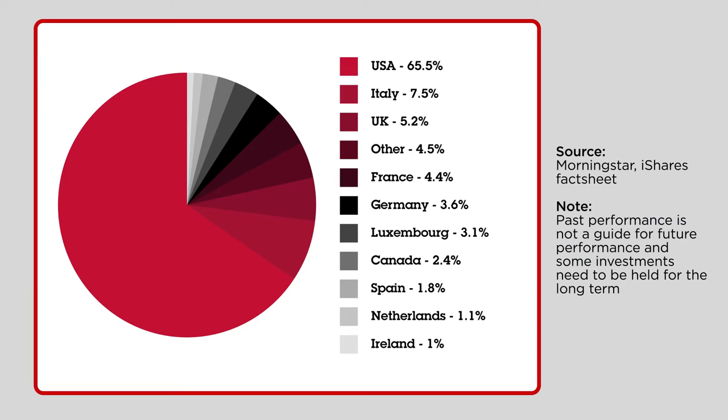In plain English, these tradable loans have been issued by companies that have less-than-pristine balance sheets and probably spotty profit track records for good measure. The ETF has over 1,100 underlying holdings, and the biggest positions are bonds issued by American data storage firm Western Digital and US telecoms companies Sprint and Frontier. America overall represents two-thirds of the assets under management, with Italy and the UK the next largest geographic exposures, as we can see here.